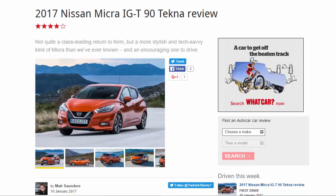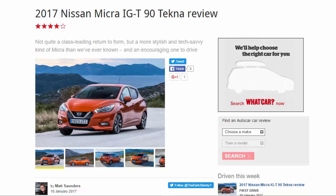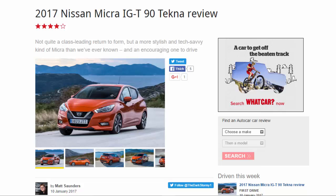2017 Nissan Micra IGT 90 Tecna review - 8 out of 10. Not quite a class-leading return to form, but a more stylish and tech-savvy Micra than we've ever known, and an encouraging one to drive.